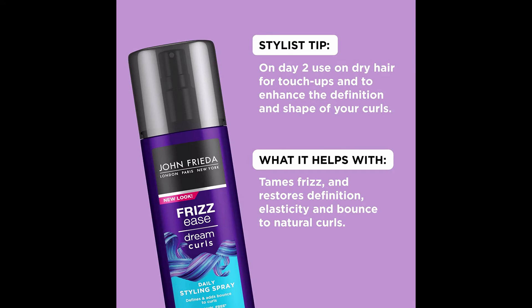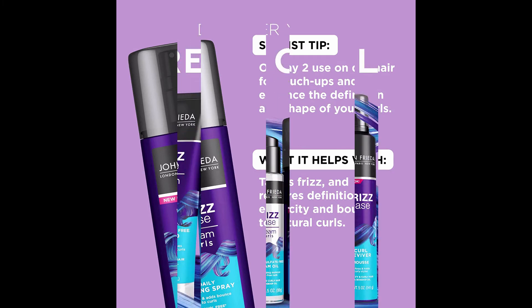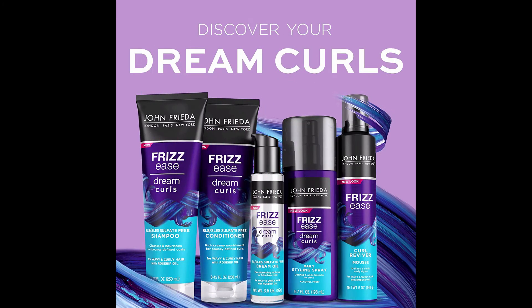How to use: Shake well and spray liberally on damp hair to distribute evenly. Scrunch hair in small sections to help create definition. Air dry hair or blow dry using a diffuser. For second day hair, spritz and scrunch hair to reinvigorate wilted curls or waves.